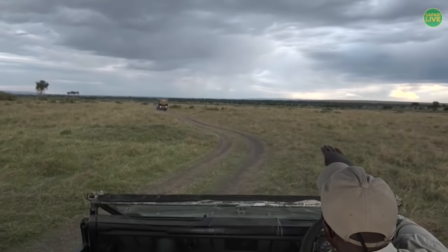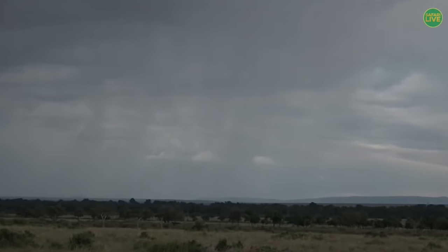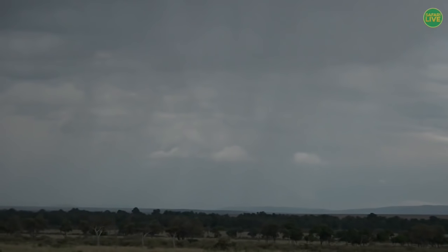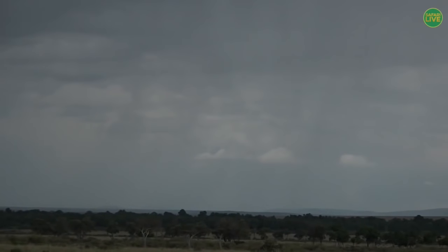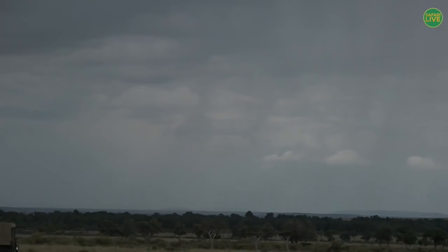I want to show you — we have a huge wall of rain in front of us. See that big wall of rain? That's the direction she'll be going, and hopefully we might see some lions in that area. In the meantime, let's go back to South Africa to see the leopard.